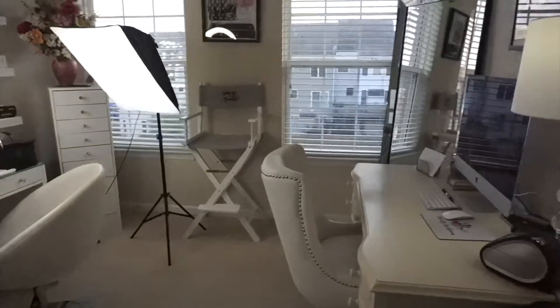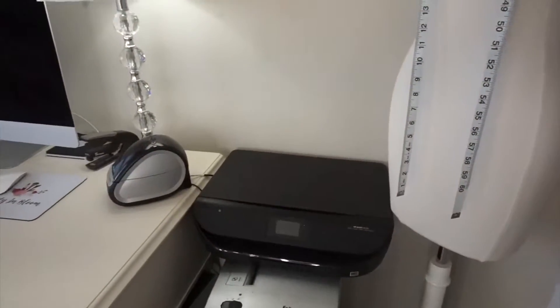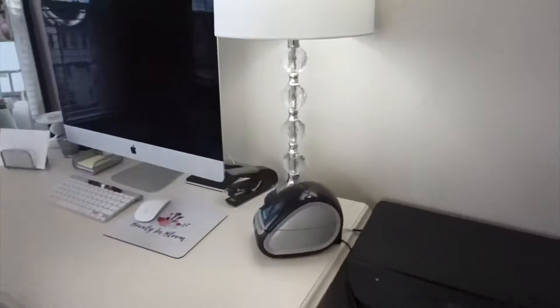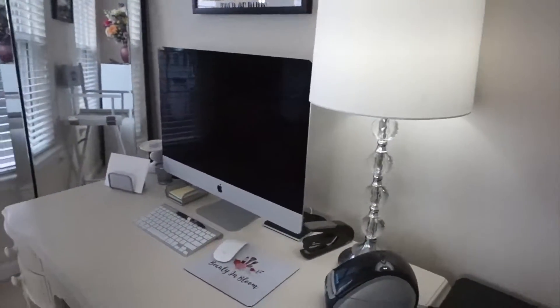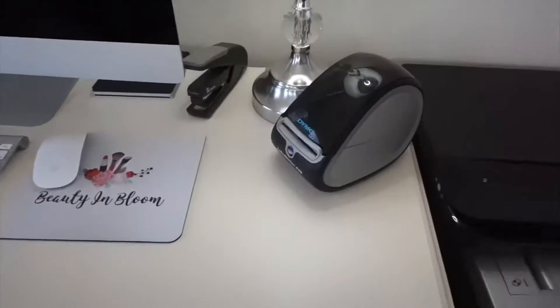We're stepping into my beauty room. When you first walk in, you can see my printer and shredder, and then I have my office area on this side.